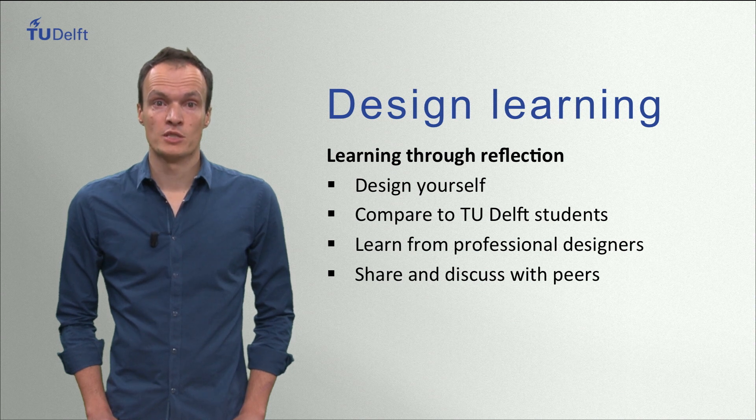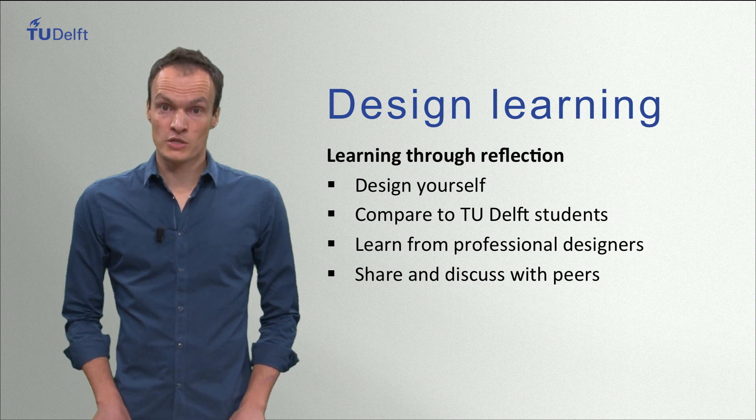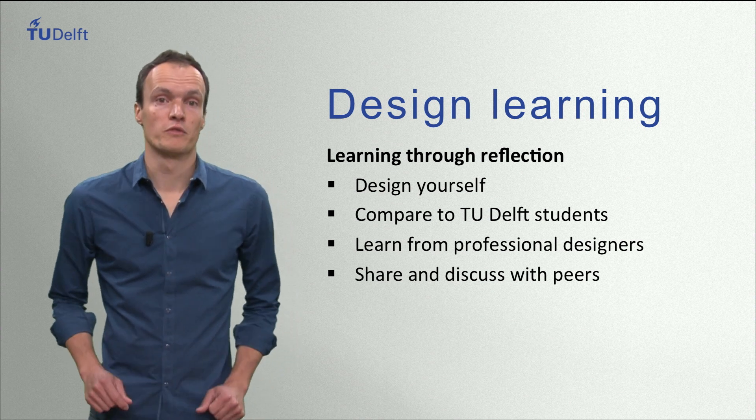You can share and discuss your experiences with fellow participants in the course. Together we hope that these elements provide you a unique online course on design. We think that the course will be challenging, but we are confident that you will be able to do this. Our experience with teaching over 5000 students is proof of that.